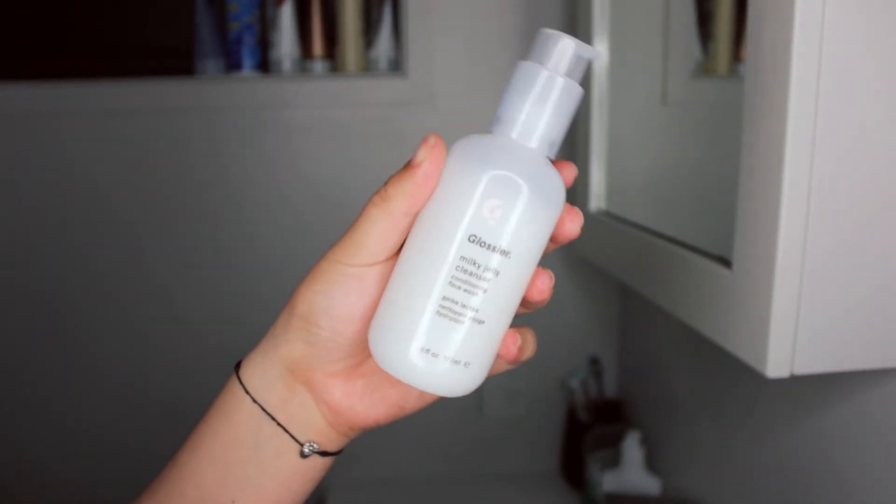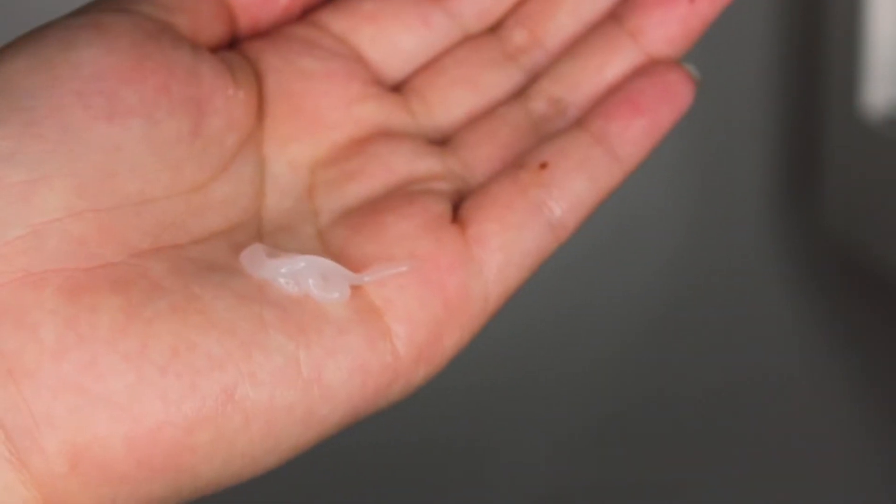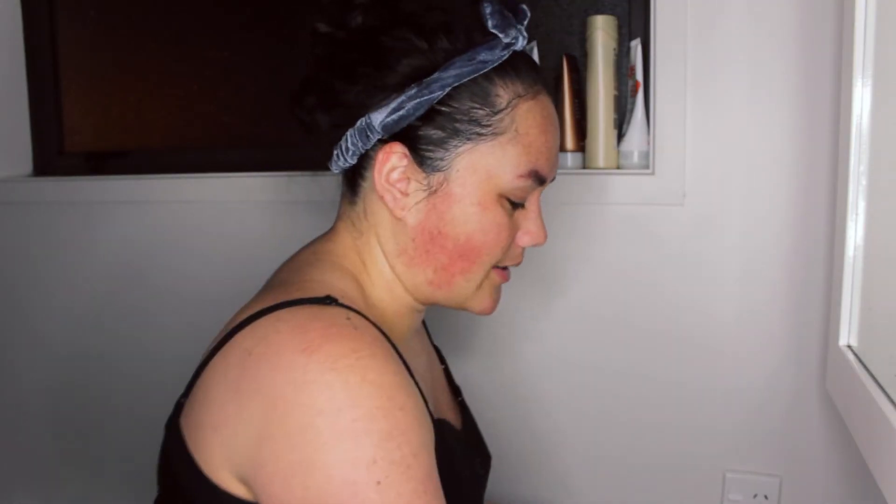Once I've washed my face with that, I go in with my Glossier Milky Jelly Cleanser. This is a really light cleanser. It has a weird jelly-like texture, and honestly it just smells good — it has a light floral fragrance.